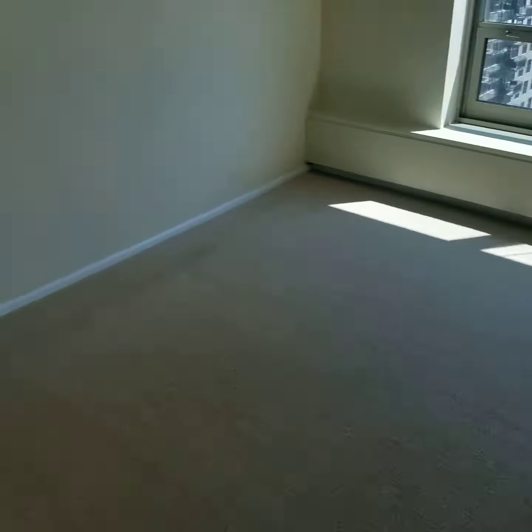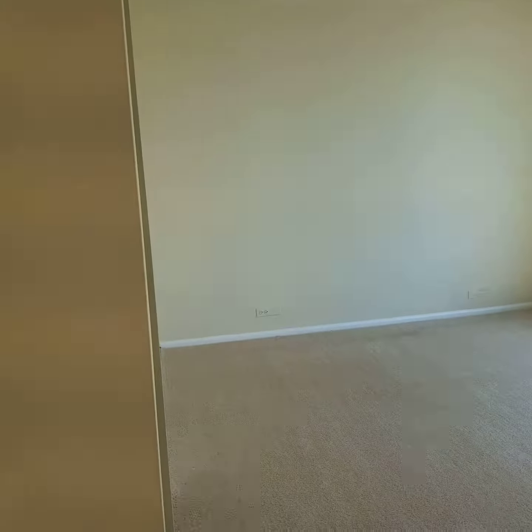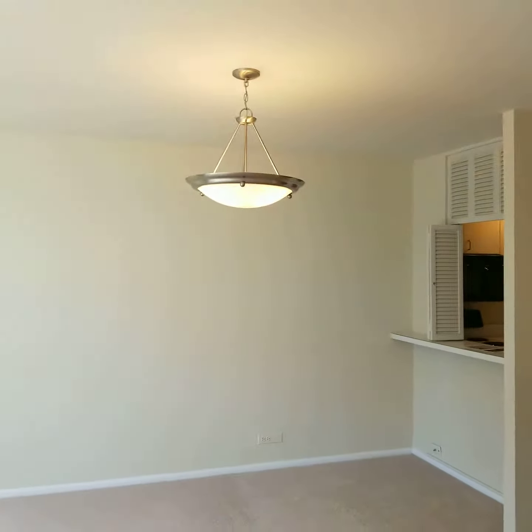The layout out here is very similar. This side is pretty easy to use for the bedroom, and then you have tons of space over here for a living room.